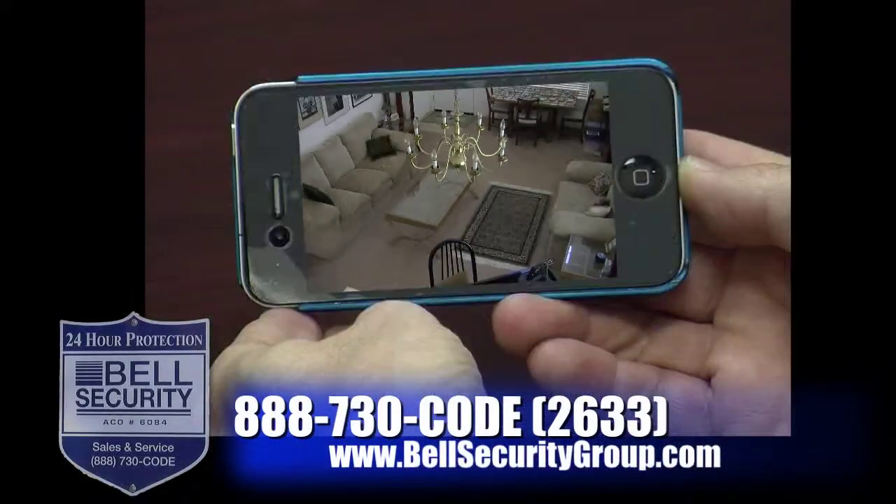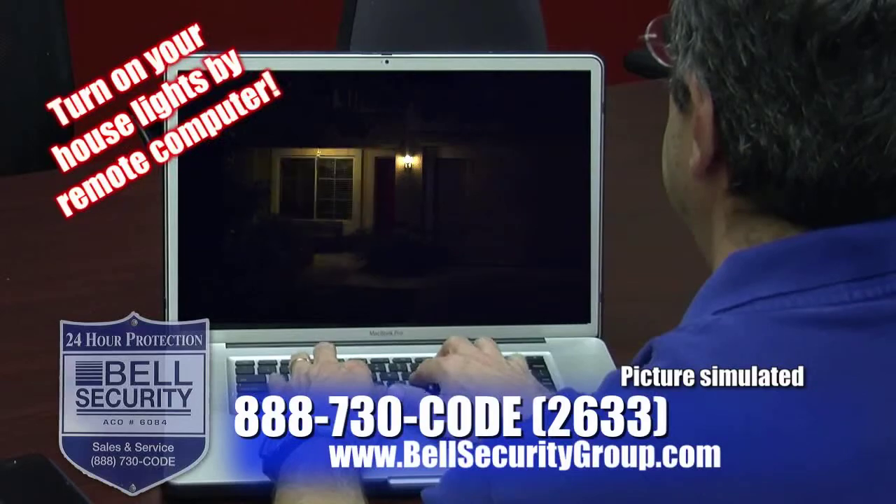Now you can watch your house from your smartphone, any computer, even turn on your house lights from afar.